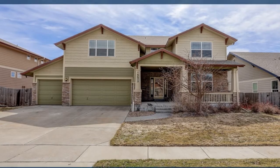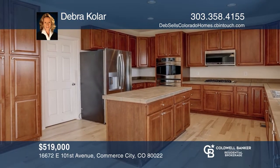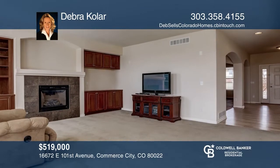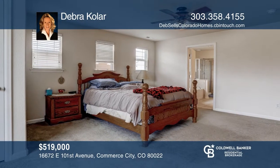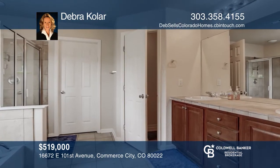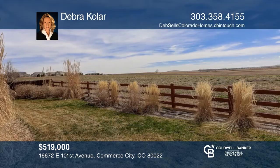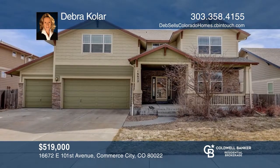This home has it all with five bedrooms and a loft all on the same level. Features include a gourmet kitchen with stainless steel appliances, double ovens, a gas cooktop, and newly refinished hardwood floors. All new interior paint, a four-car garage, a yard that backs to a large greenbelt and mountain views makes this a must-see. Come see all this home has to offer with Deborah Kolar.